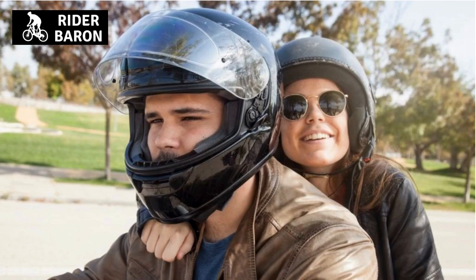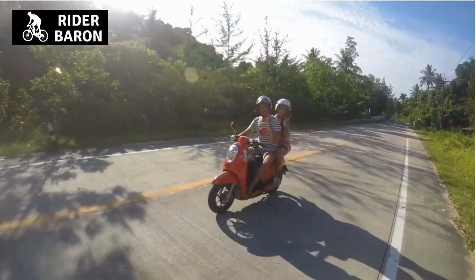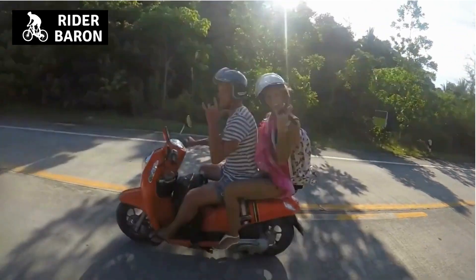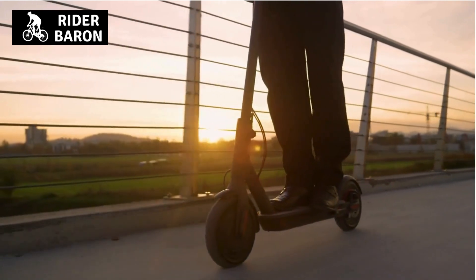Number 2: the Jet-style open face helmet — perfect for those looking for comfort in extreme conditions. This style is great for warm weather rides that include daily commuting through various weather conditions. The Jet style includes a face shield, ear protection, and an aerodynamic design to keep you cool while riding.